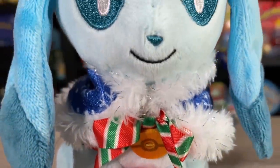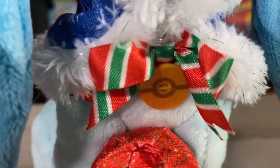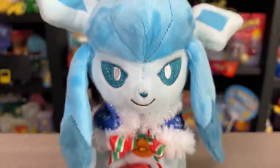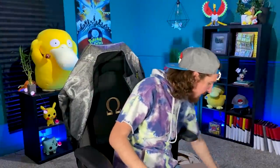Eeveelution fans right here — you gotta have an Eeveelution for sure. And Glaceon getting some love this holiday season right here with a nice little festive plushie with some ornaments. And then once again a Pokeball around that ribbon. Oh, look at the adorable tail. Beautiful. Pokémon Company, seriously — this is absolutely wonderful. So once again, thank you a million times for sending this over.